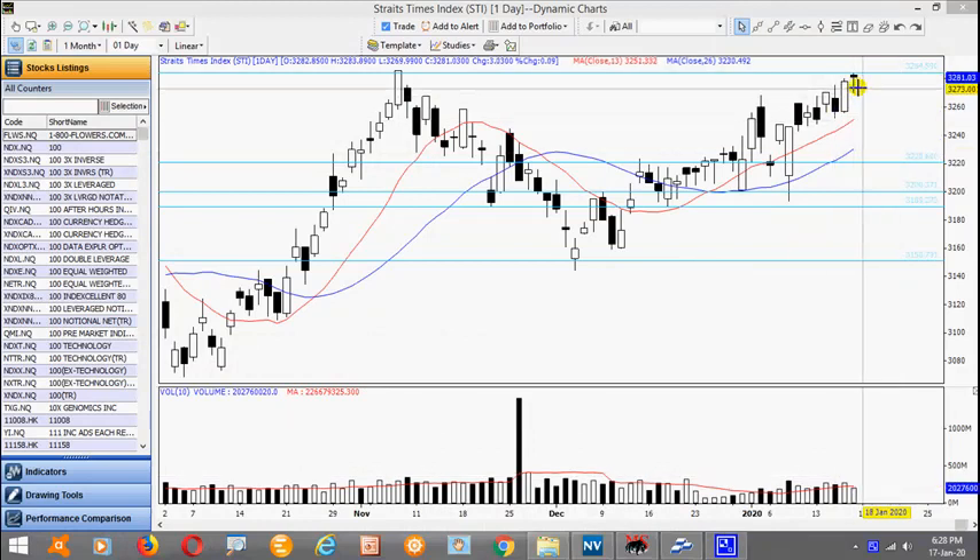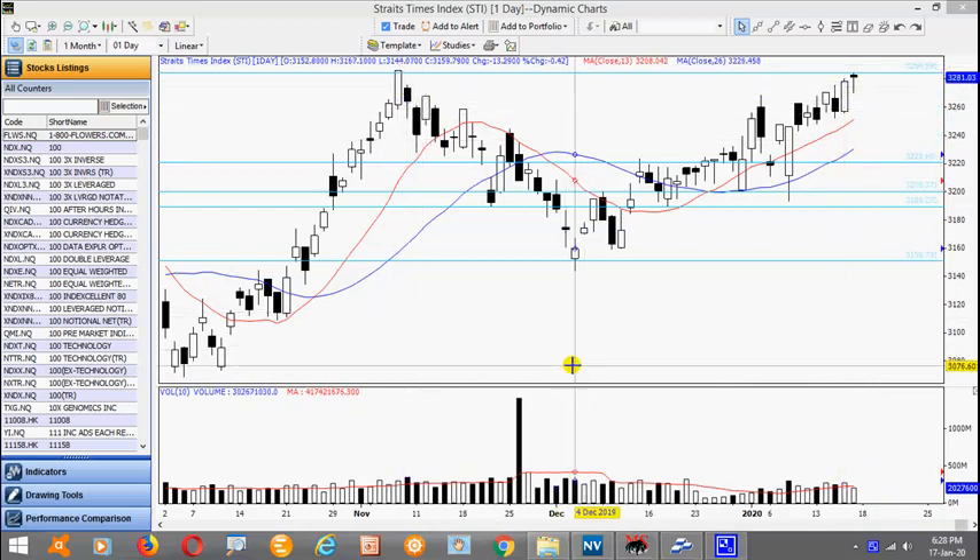Today is 17th of January, market trades slightly positive, up 8 points to close at 3255. In the morning itself we actually saw some downward move, managed to recover in the afternoon and trading a bottoming tail, recently below average volume and close near its high. It is now hovering just below this resistance here of 3285.